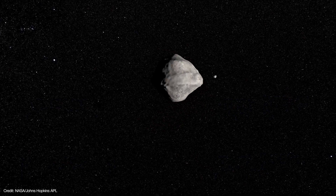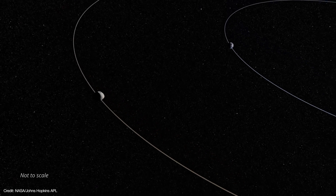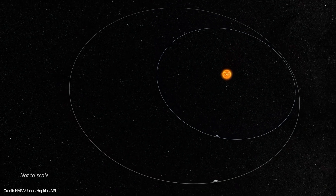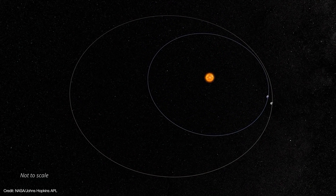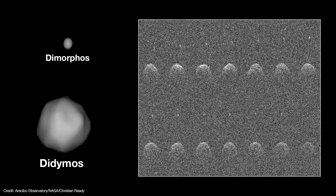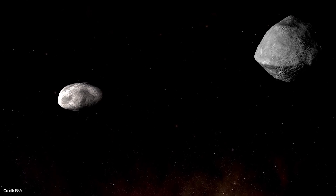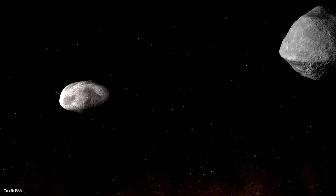Didymos is a near-Earth asteroid on an eccentric orbit between Earth and Mars, inclined by about three degrees of the ecliptic. In 2003, Didymos closed to within 7.2 million kilometers of Earth. During the encounter, astronomers used the Arecibo Radio Observatory to get a rough idea of Didymos's size and shape, and also discovered its satellite, Dimorphos. The radar data indicated that the larger Didymos is roughly 780 meters across and likely widened around its equator, much like the asteroids Bennu and Ryugu.